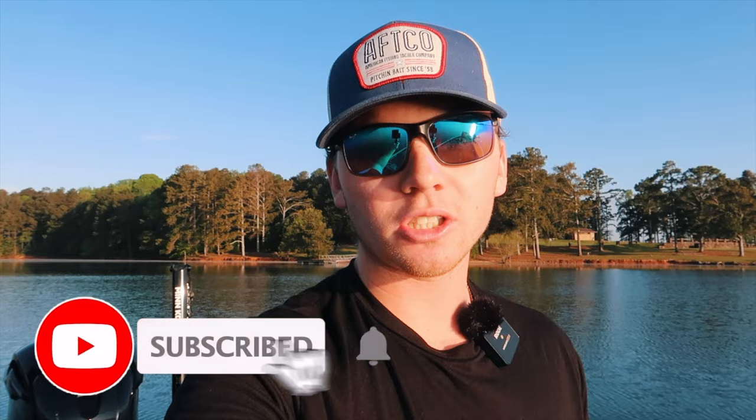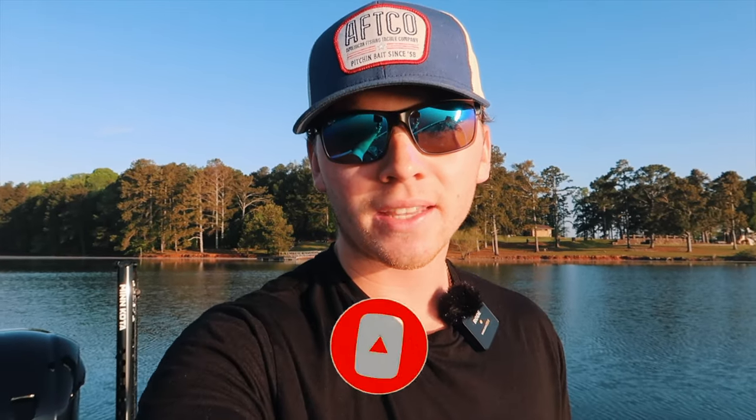Good morning everybody, Sam here with Finn's Twins TV back with another video. Today we're out here on Lake Lanier gonna try and catch some giant spotted bass. We finally have water temps over 60 degrees, so we're gonna start seeing some bigger fish on brush piles. The herring spawn should be getting started soon, setting up nicely for wake baits, topwater, swim baits, and flukes. Please subscribe to the channel, leave a like, and let's get after them.